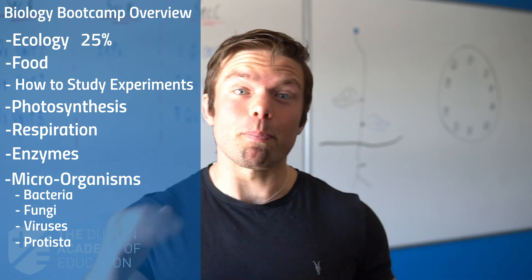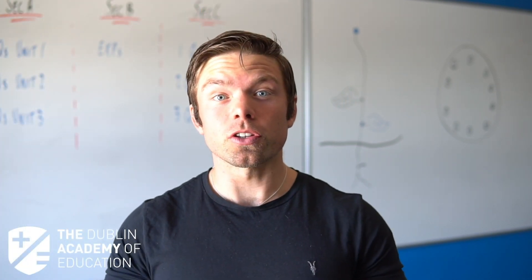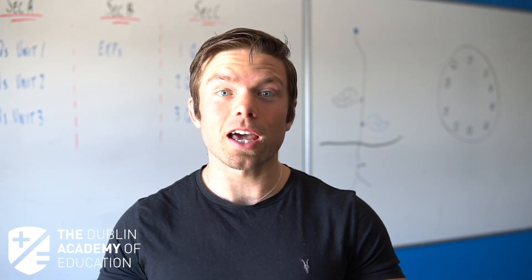If biology is meant to be a banker grade for you and you want to take advantage of our system, sign up to the Leaving Cert Summer Bootcamp. I'm David Lewis, head biology teacher at the Dublin Academy of Education.